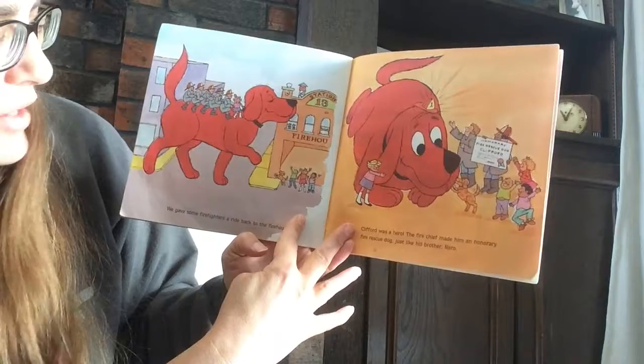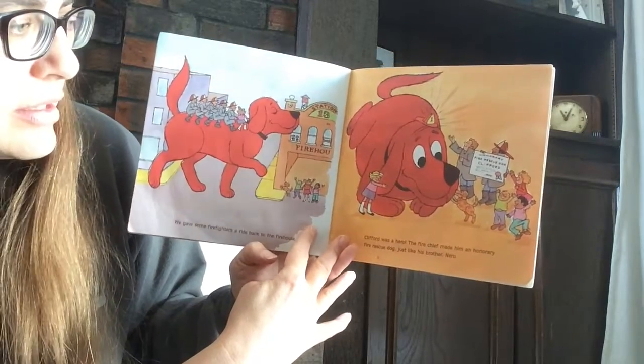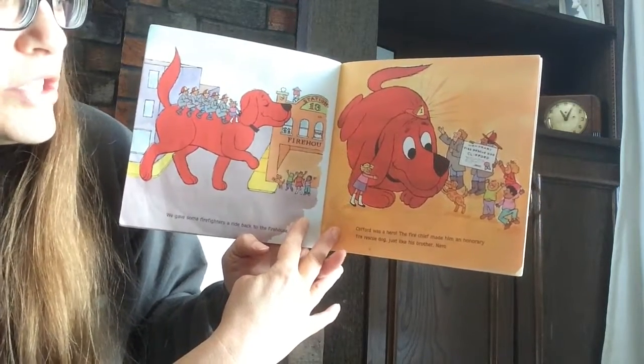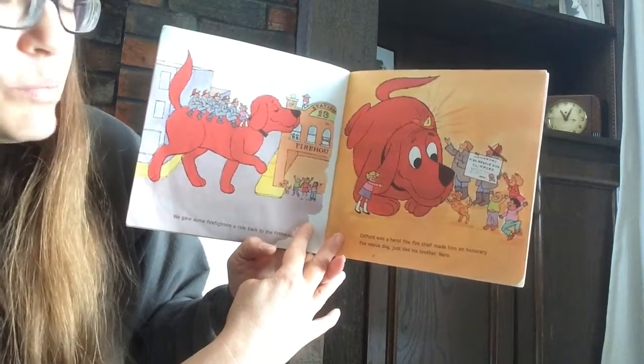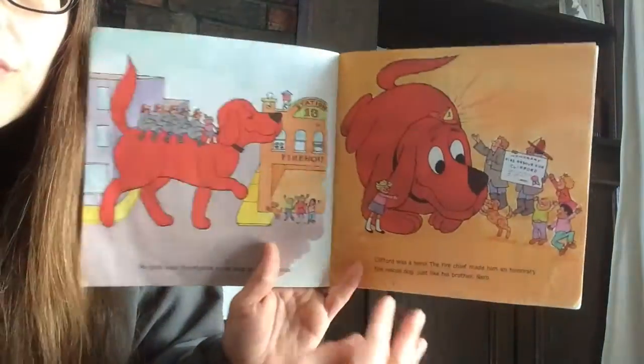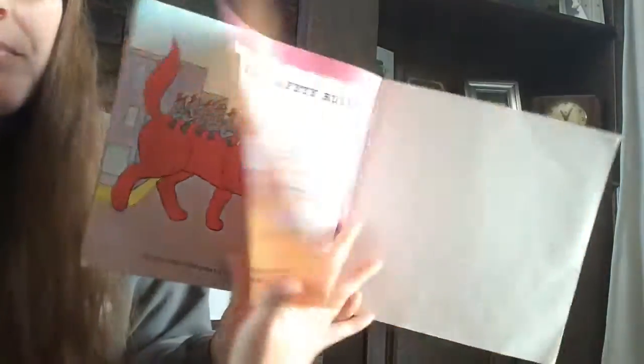We gave some firefighters a ride back to the firehouse. Clifford was a hero. The fire chief made him an honorary fire rescue dog, just like his brother Nero. The end. Thanks for letting me read to you guys today. Bye.